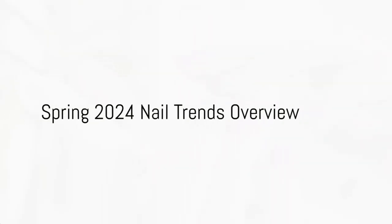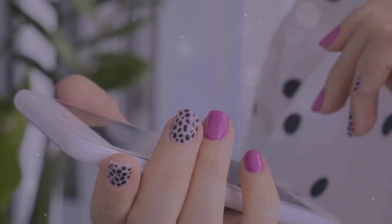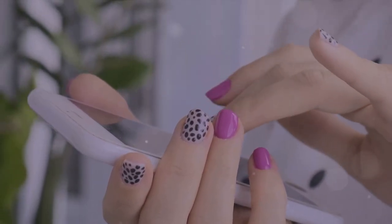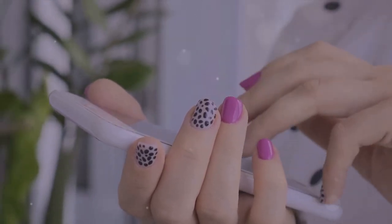Wondering what's on the horizon for spring manicures in 2024? Hold on to your polish because we're about to delve into the top trends that are sure to have your nails looking fresh and stylish.